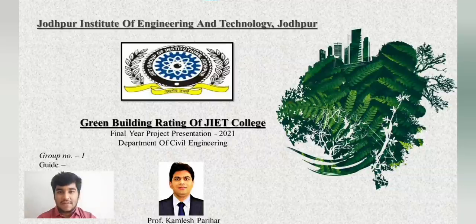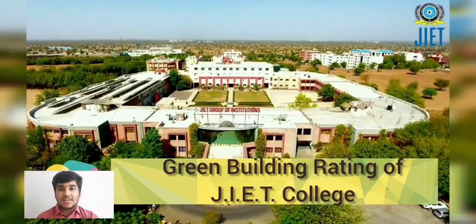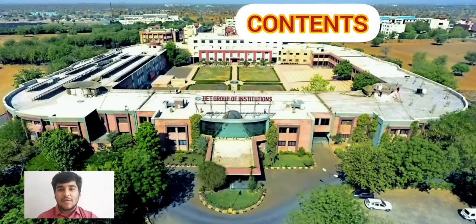We all have plan B in life, but we don't have planet B. Earth is something which is common between all of us. Hello everyone, today myself Kurubhandari, team leader of project title Green Building Rating of J.I.E.D. College, is going to share some valuable information.